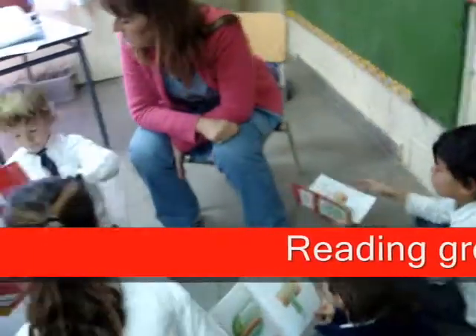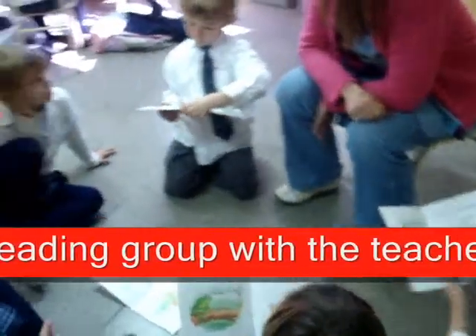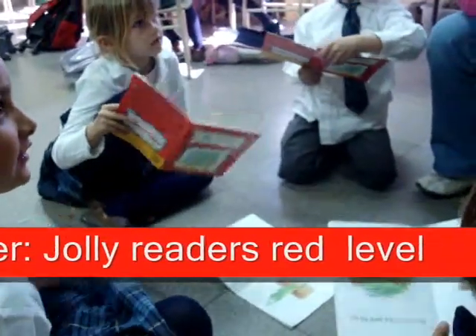What is the ball doing? What's the frog doing?